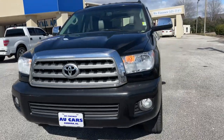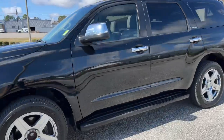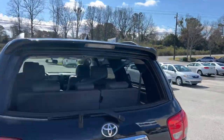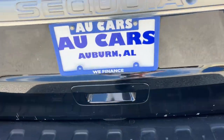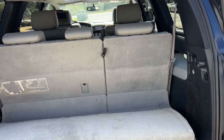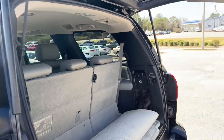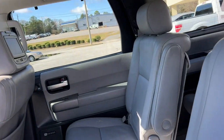2010 Toyota Sequoia Limited with remote start, aluminum alloy wheels, Michelin tires, sidestep running boards, roof rack crossbars, power retractable tailgate, tow hitch trailer package, rear bumper protector, carpeted cargo mat, power folding third row, and tinted windows.